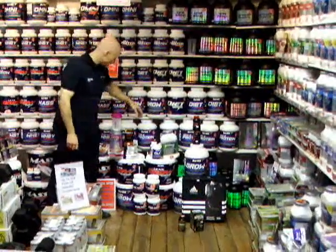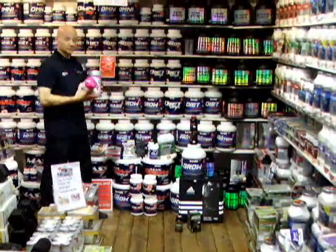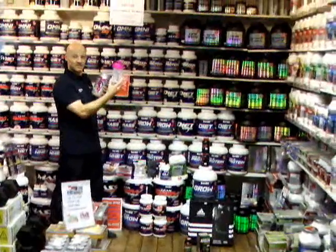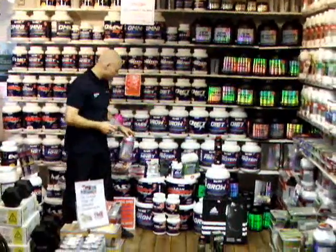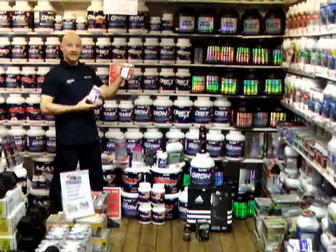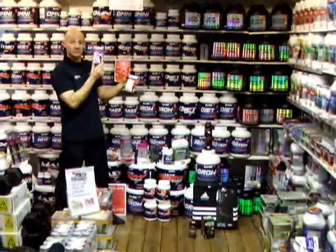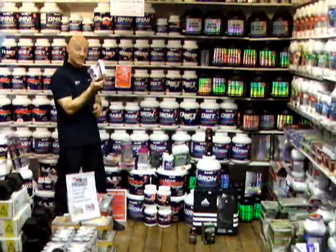Probably the strongest on the market would be the Maxi Tone range. The Maxi Tone Sculptris is a great shake — easy to use, just put it into one of the Maxi Tone shakers, give it a good shake with water, great as a meal replacement. You can also have the DFINITY CLA, which is great again for maintaining muscle and getting rid of body fat. The Sculptris Capsules are great fat burning capsules — so that's a great range of products from Maxi Tone.